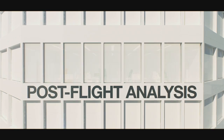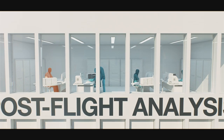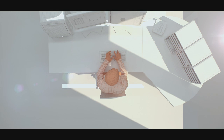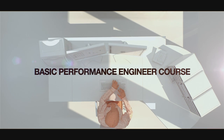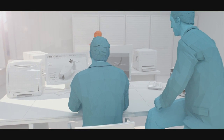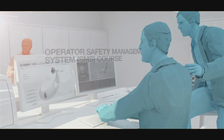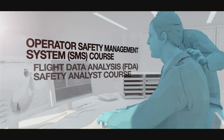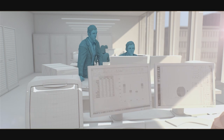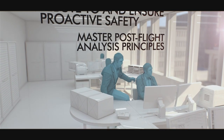Once the flight is completed, the flight data is collected in the headquarters of the airline for post-flight analysis. The flight operations engineers study the fuel consumption and determine the fuel penalty factor. The basic performance engineer course addresses the methods and tools to perform this. The safety managers analyze the flight data and prepare safety recommendations based on line experience. The training courses for safety managers are the Operator Safety Management System (SMS) course and the Flight Data Analysis (FDA) Safety Analyst course. With these courses, safety managers can master post-flight analysis principles and contribute to proactive safety.